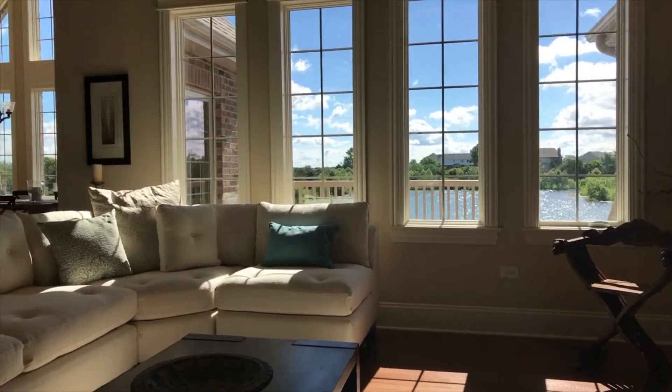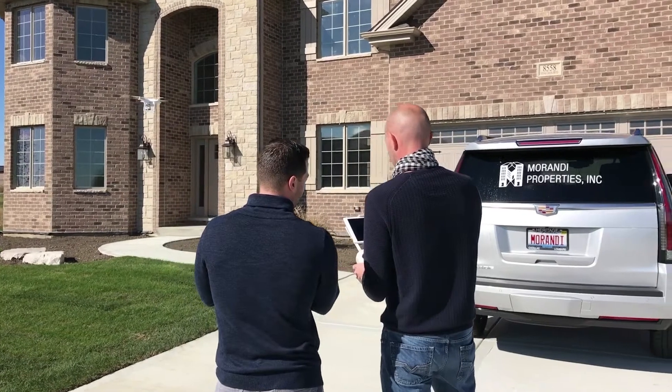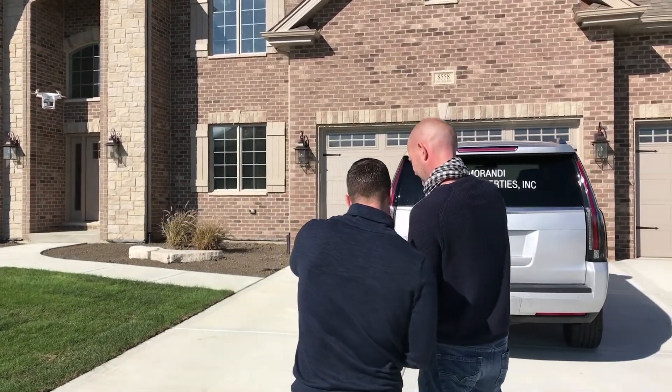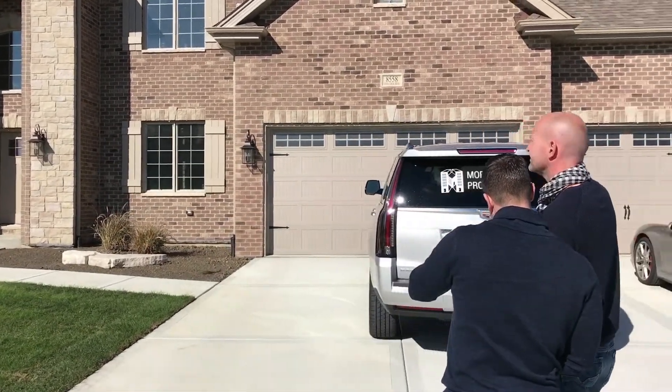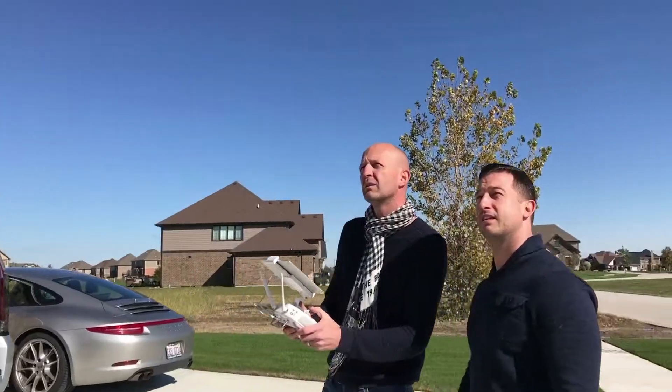Once I get the okay to list your home, I immediately implement my comprehensive marketing techniques. When I started in this business, properties were marketed using amateur photos and thrown onto the MLS, and agents would just hope for the best. We are a lot more sophisticated these days.